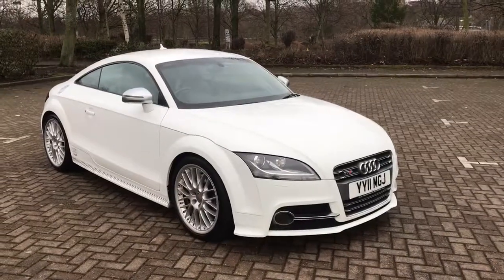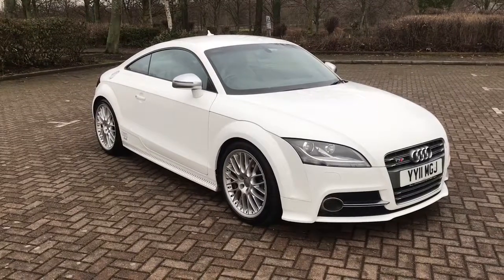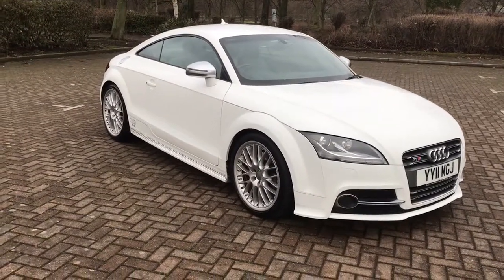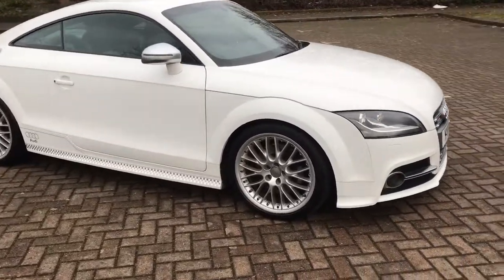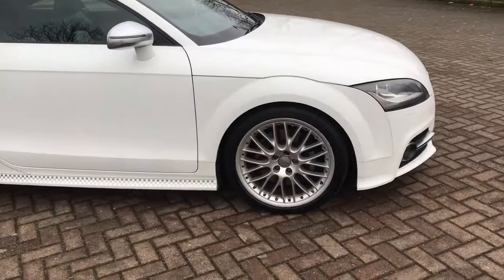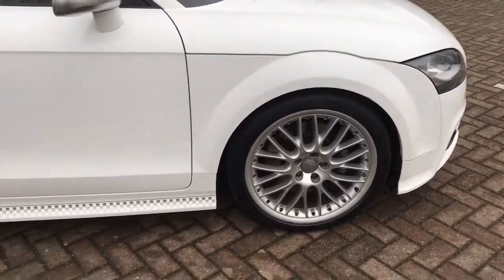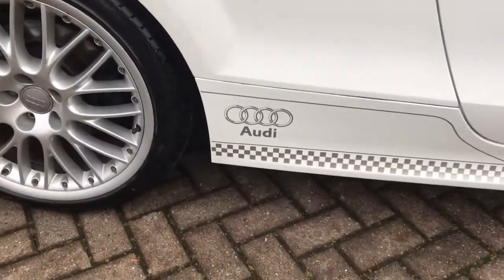What an absolute stunner this is — the 2011 Audi TTS 2.0L Quattro. It's got 19-inch alloys, you can see the multi-sport ones, and it's got the Audi sports badging on there.